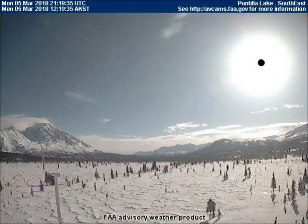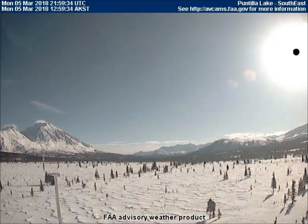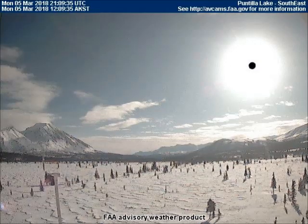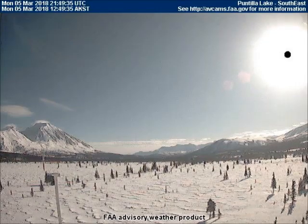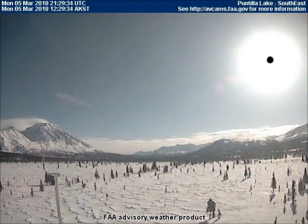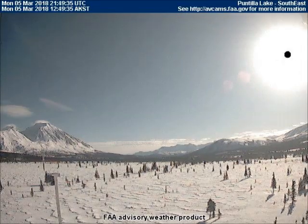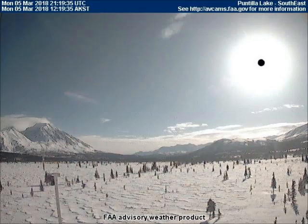Here are some moons at the 8 o'clock position of the sun as viewed from the southeast-facing weather cam located in Puntia Lake, Alaska. The black dot on the sun indicates that it is in eclipse mode. This black dot is not actually on the sun — it is installed on the sun, also called a sun simulator.